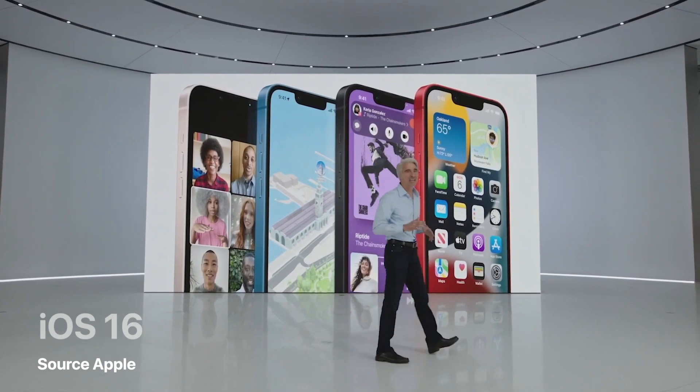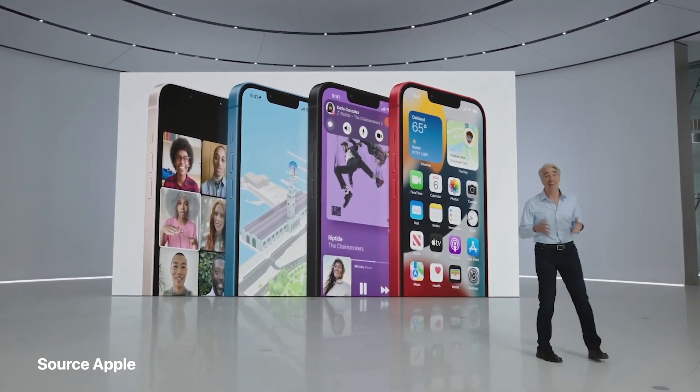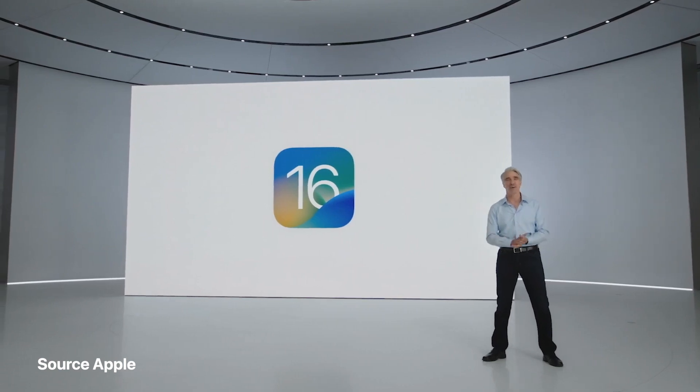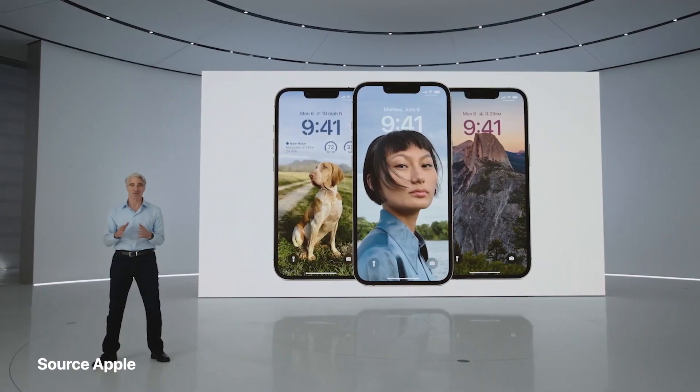Together with iPhone, iOS helps you get so much done, whether you're at home or on the move. The next release, iOS 16, offers new intelligence, sharing, and communication features that are going to enhance so much of what you do with your iPhone. The new lock screen remains undeniably iPhone.